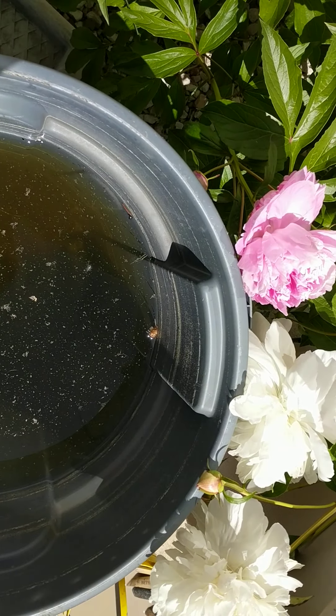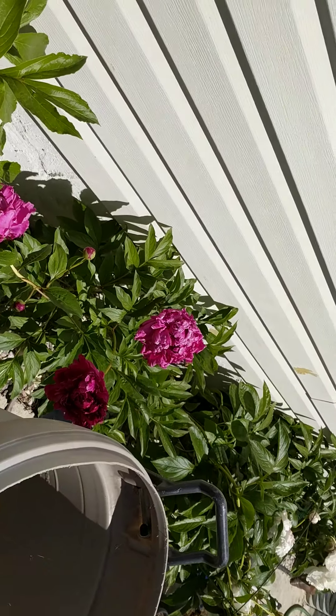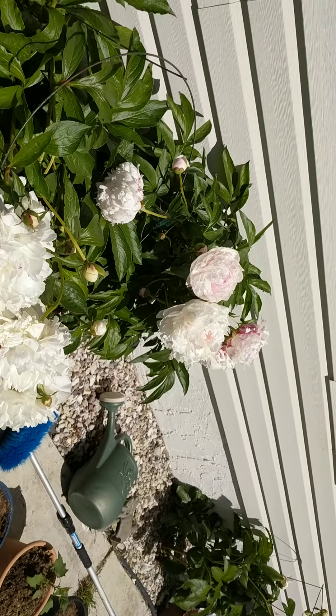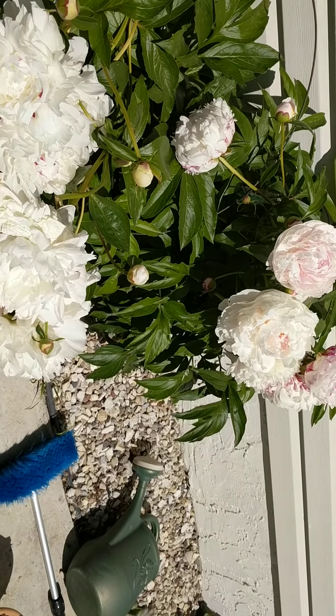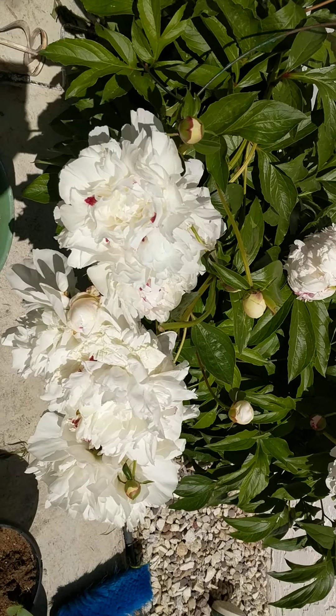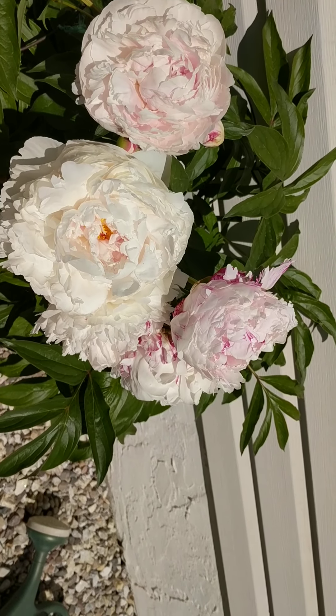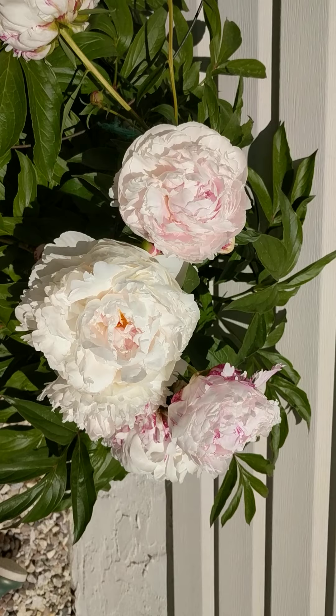We also collect rainwater here for the garden. I'll show you in a minute. These are light pink. Look at the color!